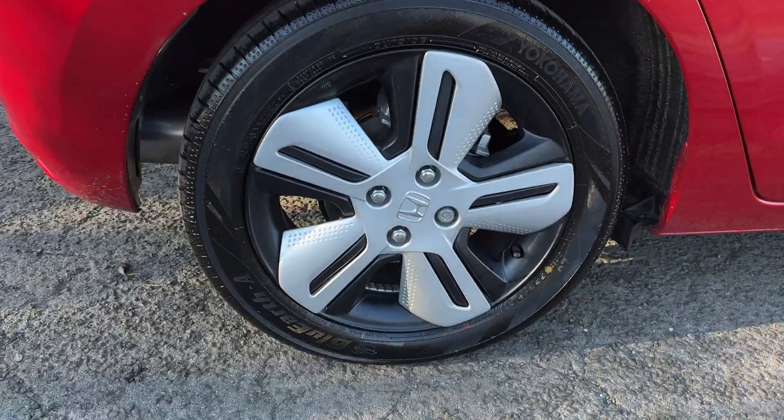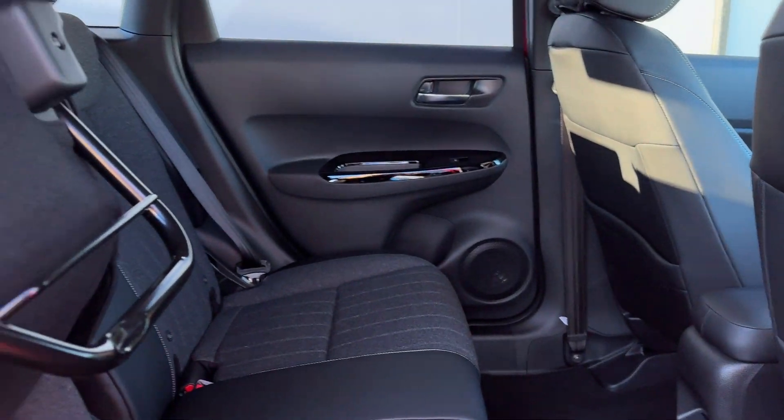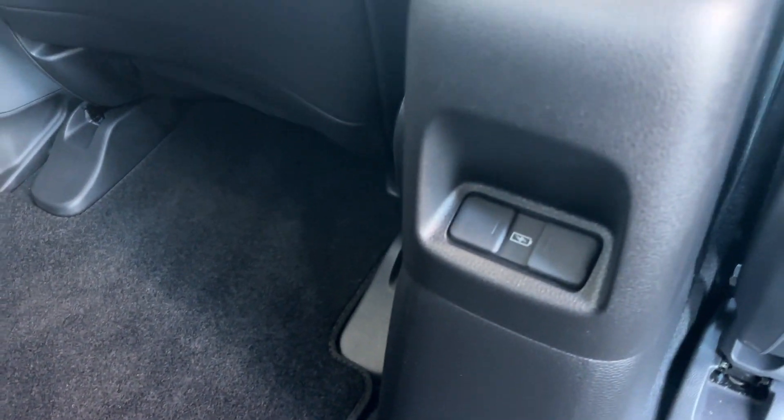You've got the 16 inch alloy wheels. Coming into the back, you've got a lot of room, and you've also got the famous Honda Magic Seats just there, and a USB port placed in the back too.